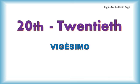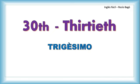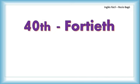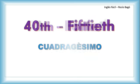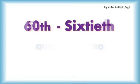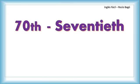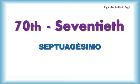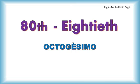Y de aquí ya nos vamos de diez en diez. Thirtieth. Fortieth — cuadragésimo, acuérdese. Fiftieth. Sixtieth. Seventieth. Eightieth — la 'gh' no suena. Eightieth — y recuerde: octogésimo.